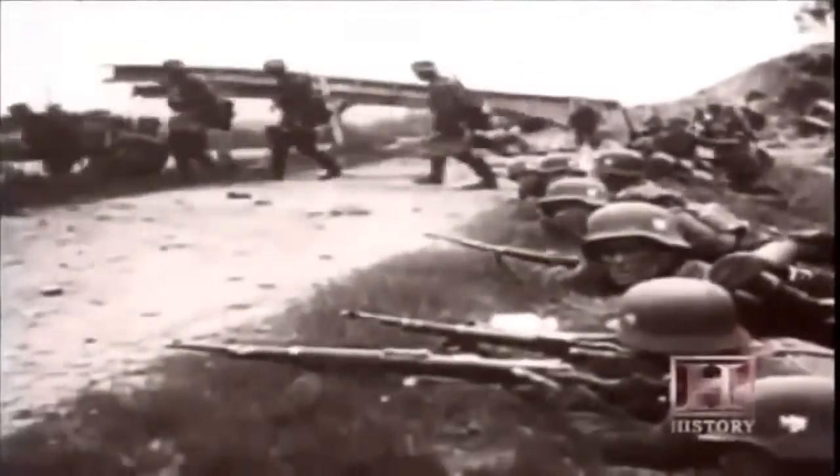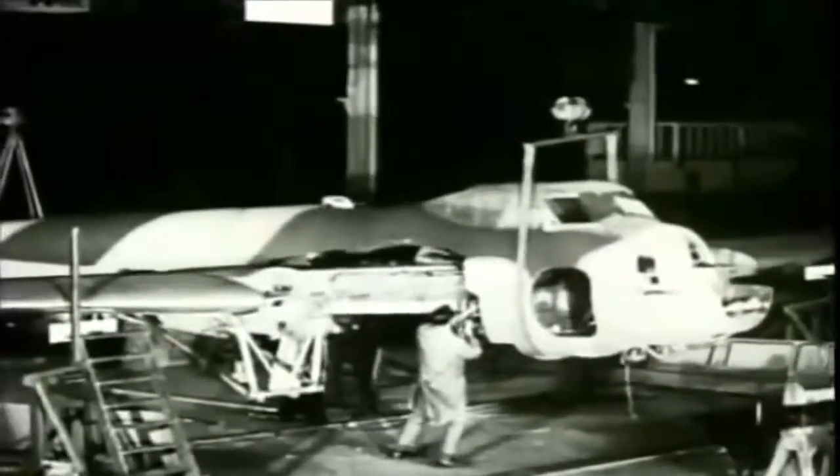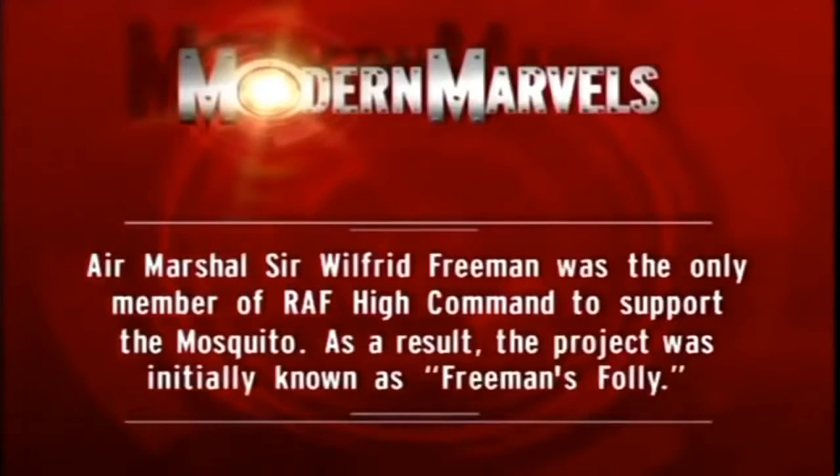They were working, often for periods of six and a half days a week, and at some periods from seven o'clock in the morning to seven o'clock at night. But they are racing against the clock. In the spring of 1940, Germany conquers France and the British army is swept off the beaches of Dunkirk. The Germans are poised for an invasion of Britain. Every effort is focused on holding off the Germans, and de Havilland's wonder plane seems destined to never leave the drawing board. Air Marshal Sir Wilfred Freeman was the only member of RAF High Command to support the Mosquito — as a result, the project was initially known as Freeman's Folly.